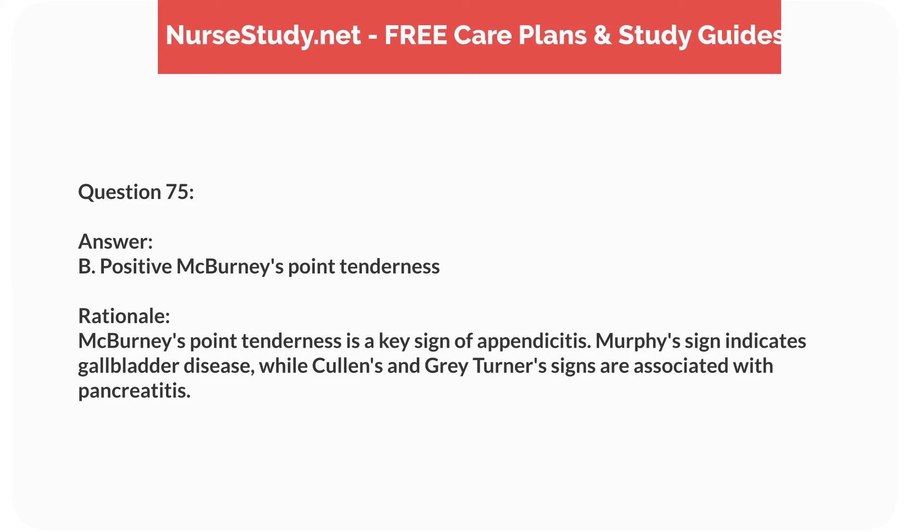Question sixty-one. A 5-year-old child with a history of febrile seizures presents with a temperature of 103°F (39.4°C). What is the nurse's priority intervention? Answer: A. Administer antipyretics as ordered. Rationale: Administering antipyretics helps reduce fever and the risk of febrile seizures. Other interventions are supportive but not the immediate priority.